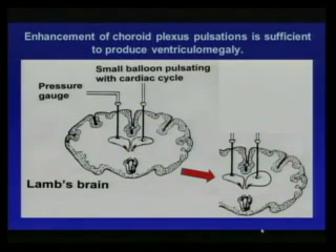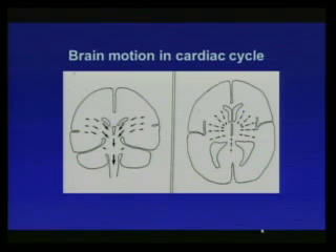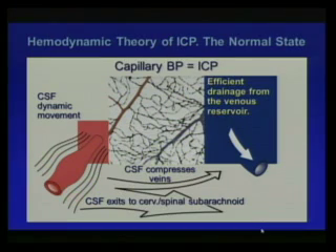Interestingly, you can actually produce ventriculomegaly by imitating and exaggerating normal pulsations of the choroid plexus — demonstrated in an experiment with lambs where a small balloon pulsating with the cardiac cycle produced ventriculomegaly. There is also a natural analyzable motion of the brain with blood in and out, moving in a slight inward direction toward the ventricles. Under the Monro-Kellie hypothesis, if you have ventriculomegaly, you must compensate by displacing blood from the venous compartment.